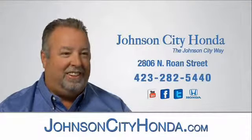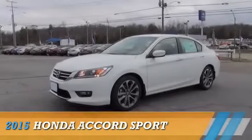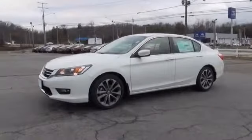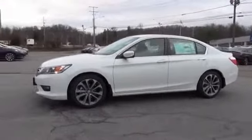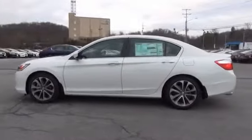Johnson City Honda. Presenting the 2015 Honda Accord. It's powered by front-wheel drive, a 2.4-liter four-cylinder engine, and an automatic transmission.